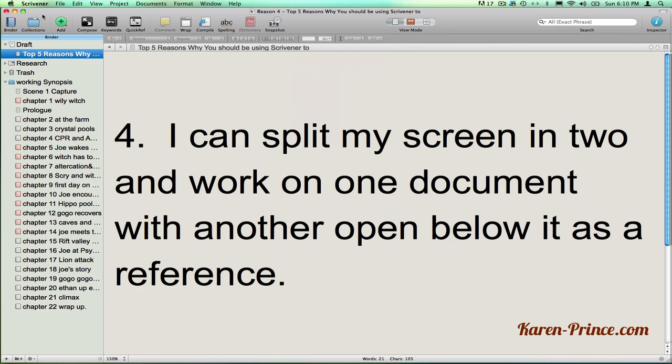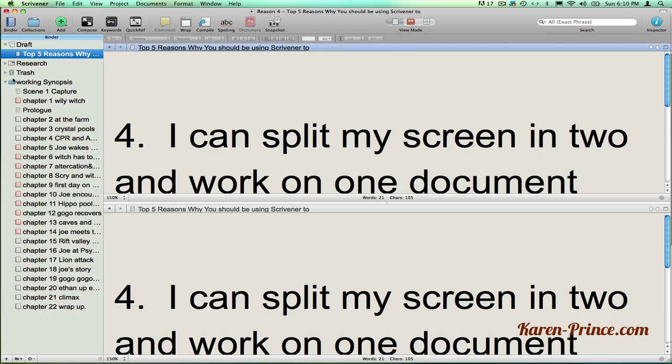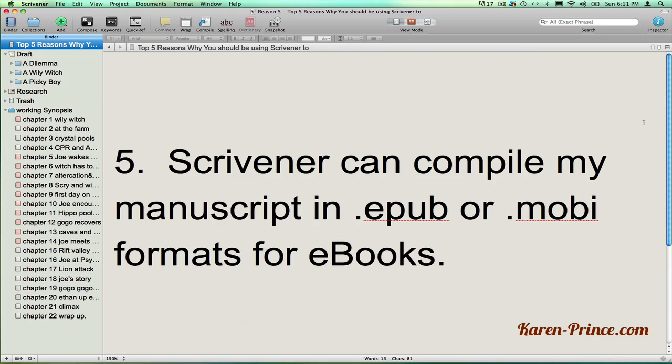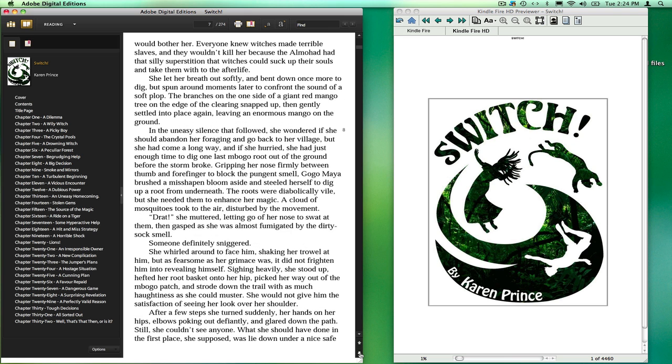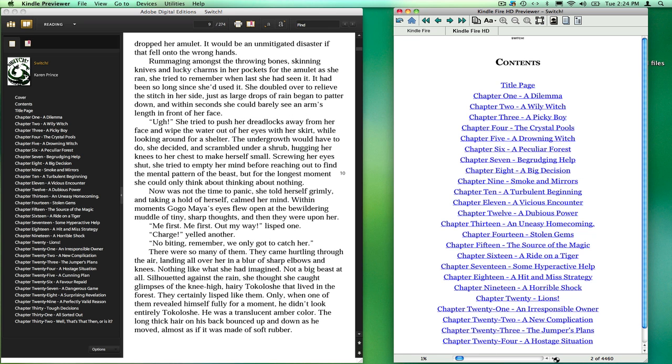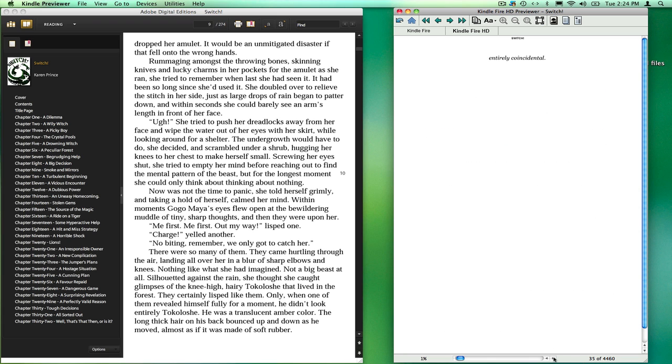Number four, I can split my screen in two and work in one document with another open below it as a reference. Best of all, Scrivener can compile my manuscripts in EPUB or MOBI formats for ebooks. This means I don't have to get a third party to convert my manuscript for me.